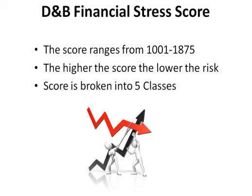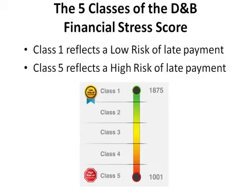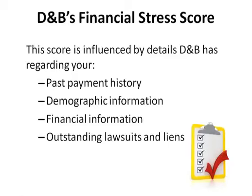The D&B Financial Stress Score is broken into five different classes. Class 1 reflects a low risk of financial distress, while Class 5 reflects a high risk. This score is influenced by details D&B has regarding your past payment history, demographic information, financial information, and outstanding lawsuits and liens.